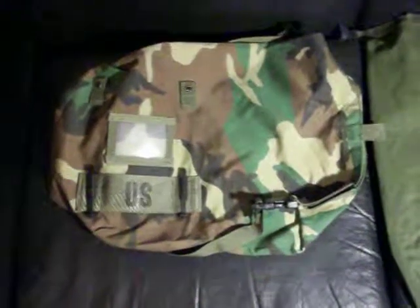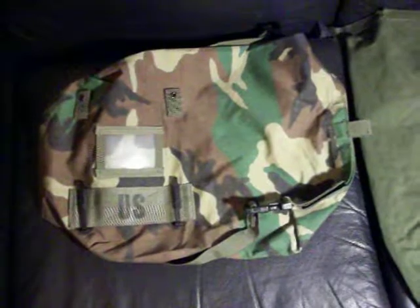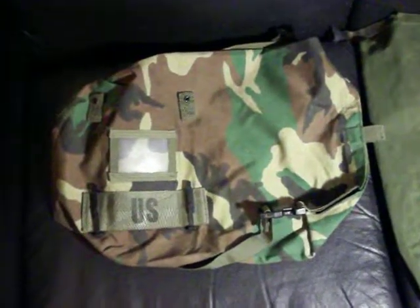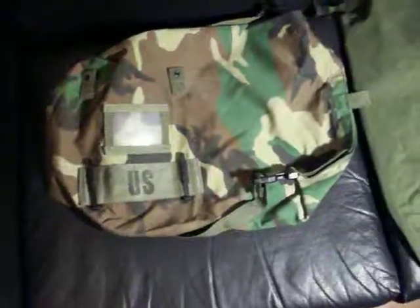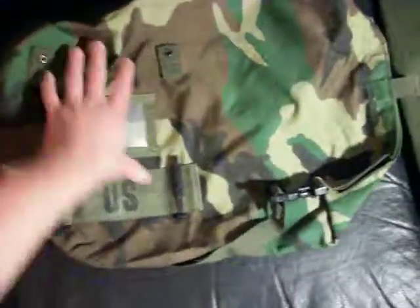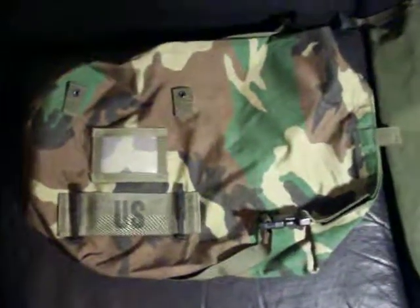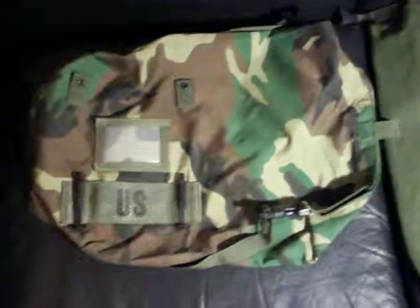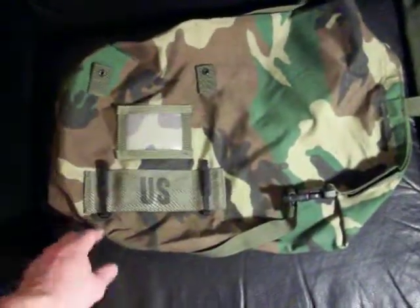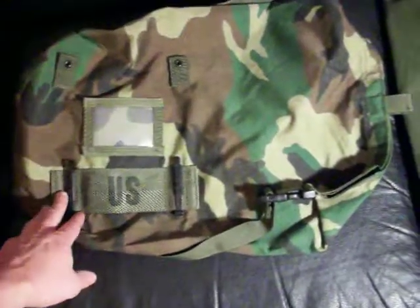I believe you carried your chemical protective coat, pants, and boots, and probably some decontamination gear in here. I've never seen the entire setup of what goes into it, but I have seen a lot of the bags just by themselves. They're almost always in this woodland color. This is a 1986 Contract 8.